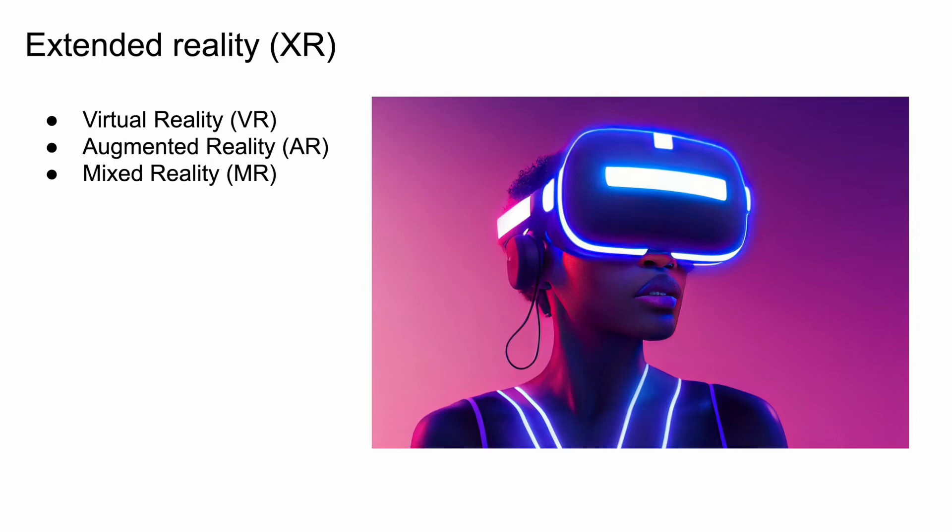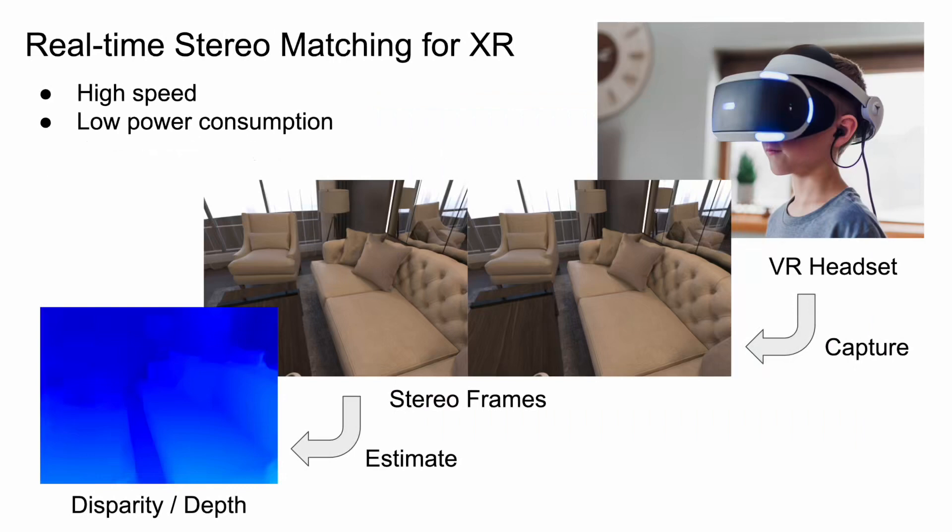Extended Reality, or XR in short, is a collective term that refers to immersive technologies, including virtual reality, augmented reality, and mixed reality. Real-time stereo matching is a key algorithm running on VR headsets, which enables a wide range of applications such as visual passthrough and 3D mapping. Efficient stereo matching is particularly important for stand-alone VR headsets, as these are typically lower-powered devices with limited computing power.